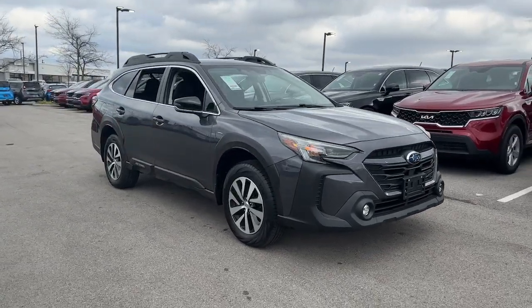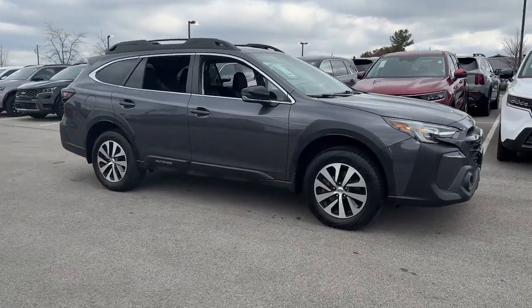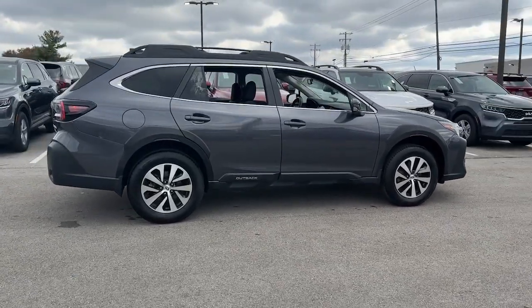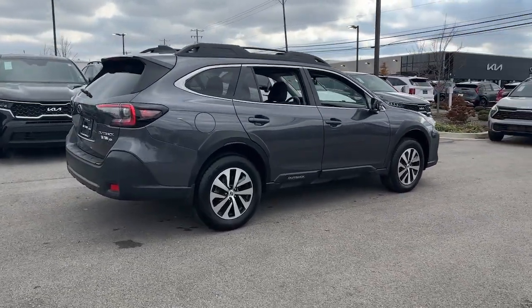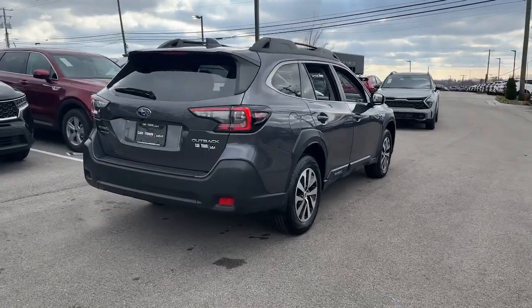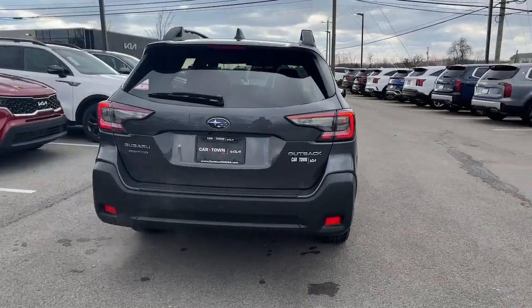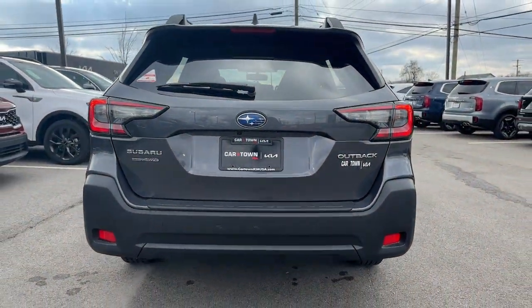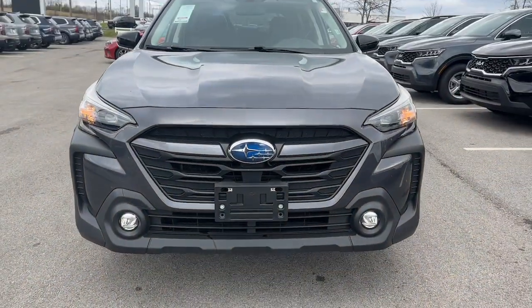Enjoy the view of this 2023 Subaru Outback. This vehicle is an outstanding buy with fewer than 15,000 miles on the odometer. Get outside and explore in comfort in this feature-rich Outback. Rugged, safe and built to last, this capable compact SUV is your reliable partner on every adventure.